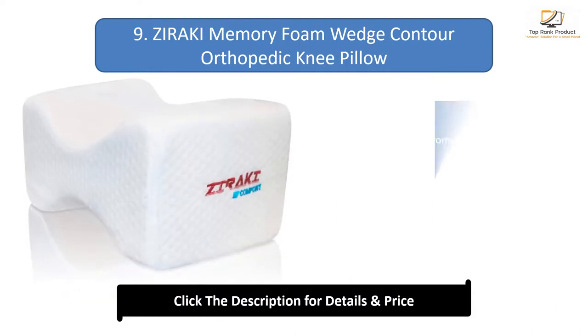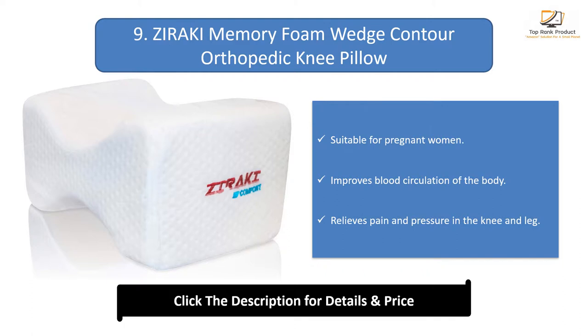Number 9: Xeraki Memory Foam Wedge Contour Orthopedic Knee Pillow. Suitable for pregnant women, improves blood circulation of the body, and relieves pain and pressure in the knee and leg.